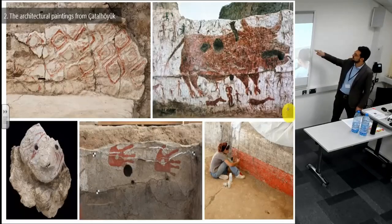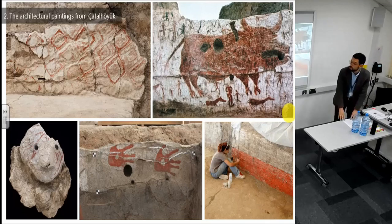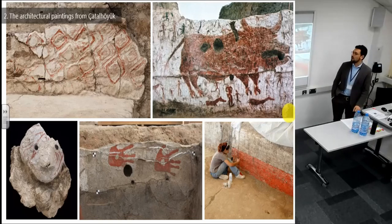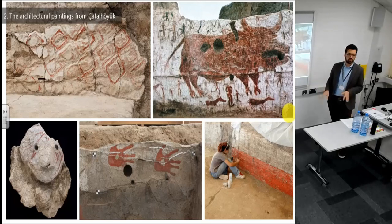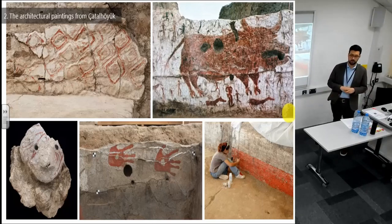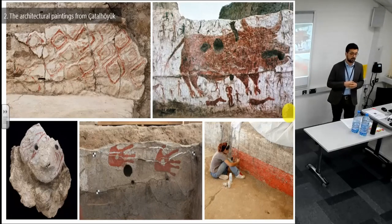I'll start with a few words about the research material. We are at Çatalhöyük in central Turkey — a Neolithic site spanning between 7100 BC and 5900 BC. Painting is ubiquitous inside: pigment is really everywhere, especially on plaster features. It's an earthen architecture site, so all the plaster is marl plaster — unfired. Paintings are found on many different architectural features.